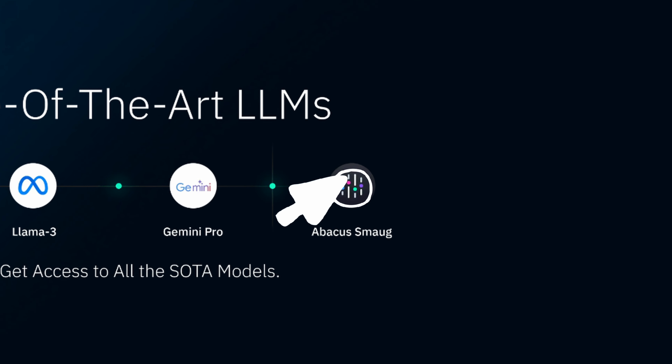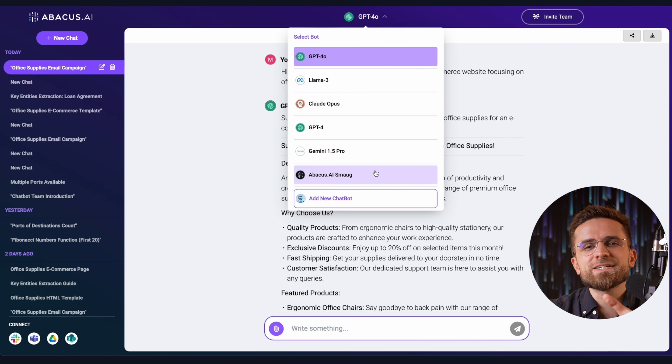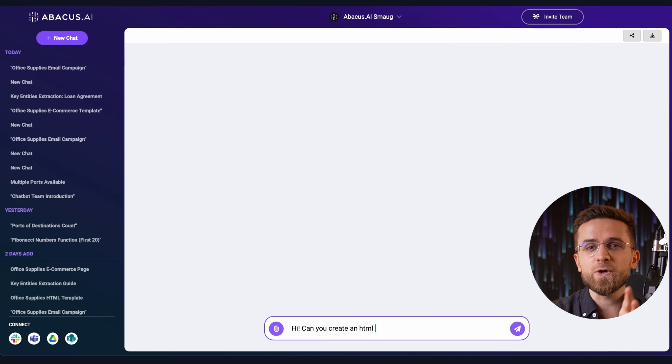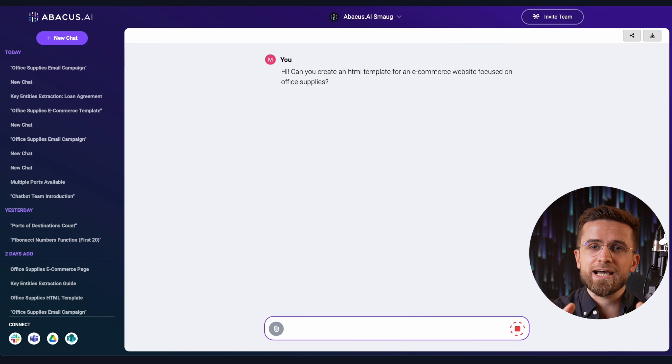And if you need, you can add your own LLM to the mix. Told you, it's a one-stop solution. Abacus even has their own model called Smaug — yeah, like the dragon from The Lord of the Rings. This model is based on Llama 3 and was specifically fine-tuned to perform great in the majority of tasks.